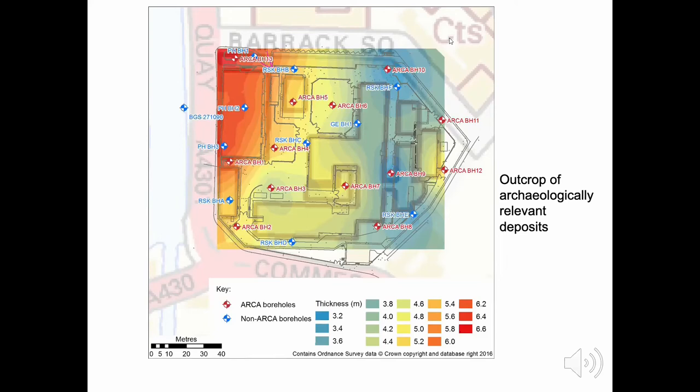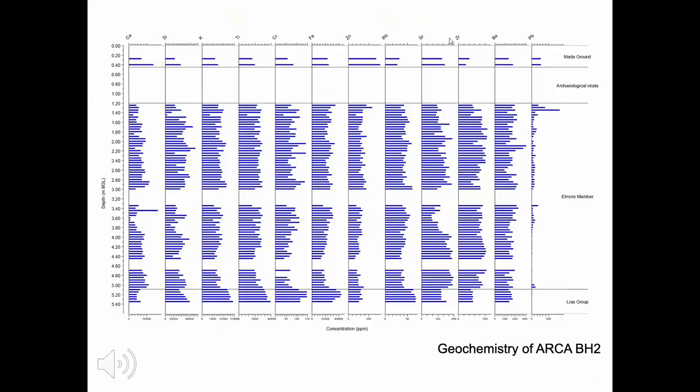There are a couple of outliers to explain. ARCA borehole 12, on the easternmost extremity of the prison site, we think passed through the ditch of the 12th-century castle, giving thicker deposits of archaeological interest at that location. The other outlier, ARCA BH1 on the western part of the prison, was drilled literally on top of a post-medieval wall, and was advanced through that wall for several metres — so the core contained several metres of brick. It looks like a great thickness of archaeological deposits but in practice it's just a wall that has been cored.